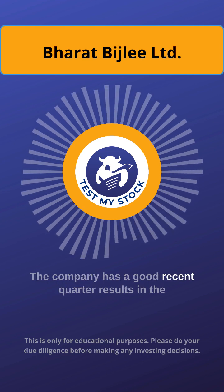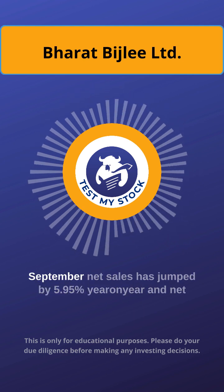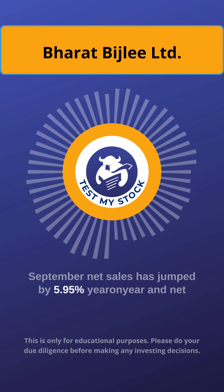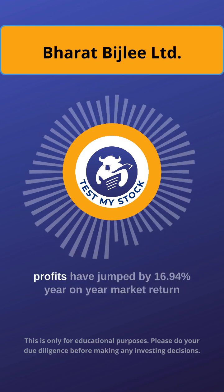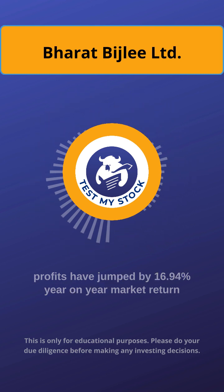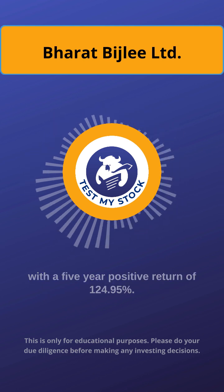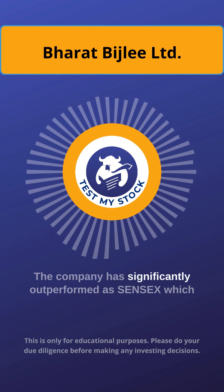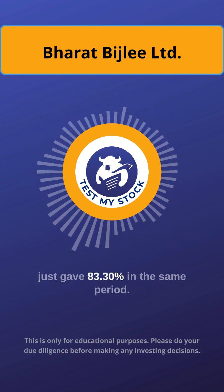The company has good recent quarter results in September — net sales jumped by 5.95% year-on-year and net profits jumped by 16.94% year-on-year. With a 5-year positive return of 124.95%, the company has significantly outperformed the Sensex, which gave just 83.30% in the same period.